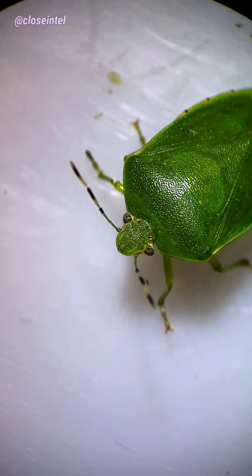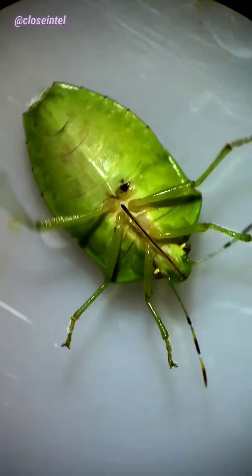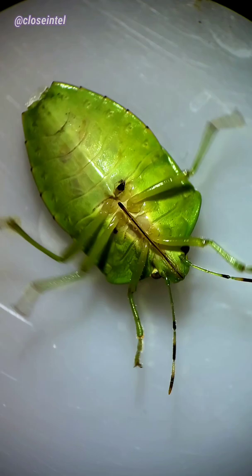I got a good shot of it laying on its back and you can actually see its proboscis here. It uses that to suck juices out of leaves. When I put it back outside, you could barely see it on the bush until I zoomed in.